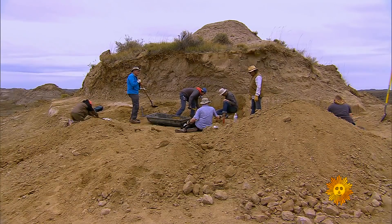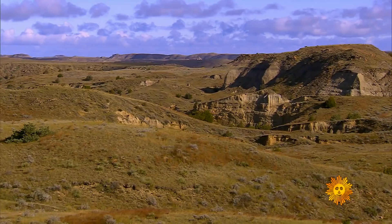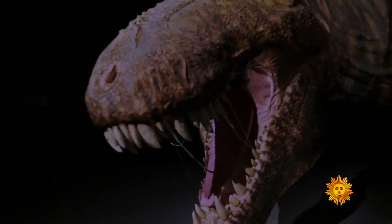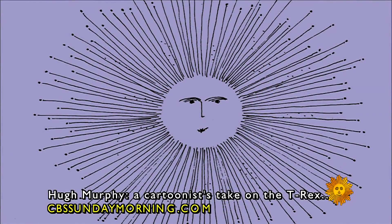So, what else is in that hill that's been keeping T-Rex's secrets for 66 million years?